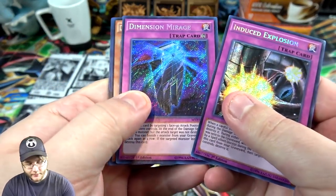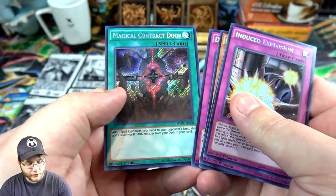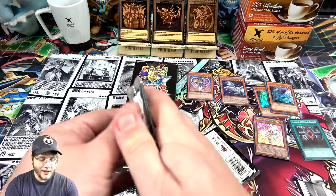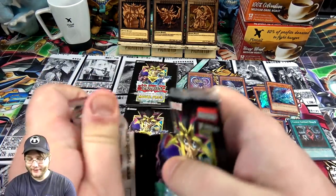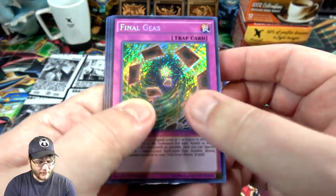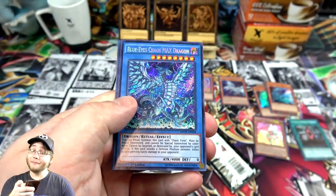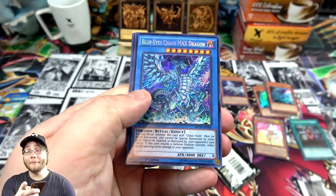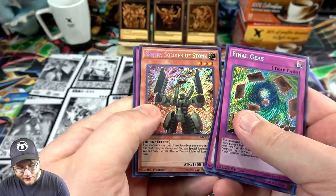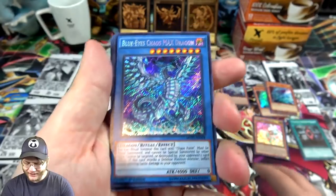From the next pack we have Induced Explosion, Dimension Mirage, Dark Garnix, Cubic Beast, Dig of Destiny, and Magical Contract Door. I should really organize these better but you guys can see what I'm getting. Final Gas, Spiritual Swords of Revealing Light, and Blue Eyes Chaos Max Dragon — that's probably my favorite card of this set honestly, I love this dragon. I hope he becomes one of the ghost rares in English because I have the Japanese one. Also Century Soldier of Stone and Cubic Mandala. Chaos Max has to go on top — it looks so cool.